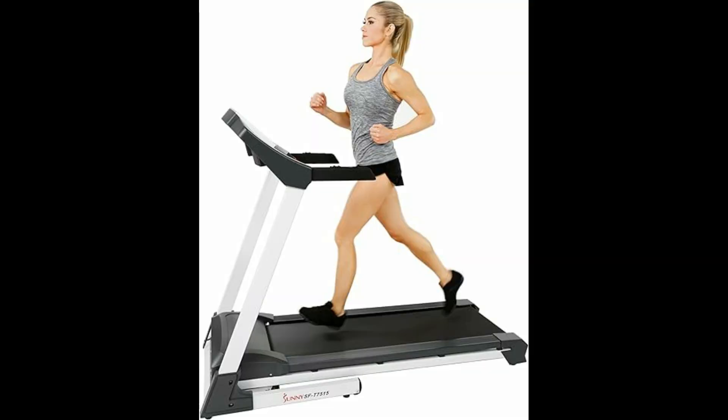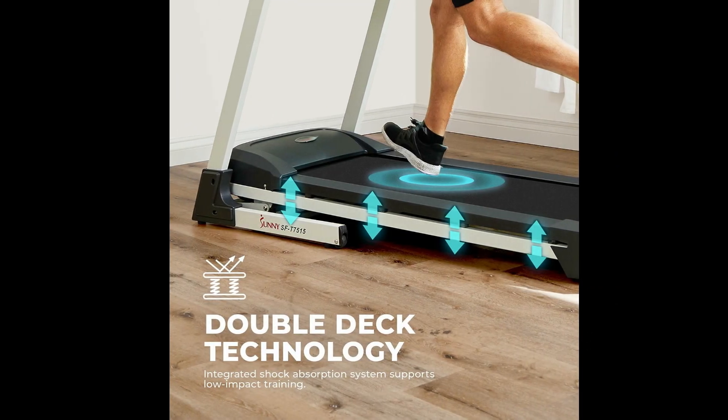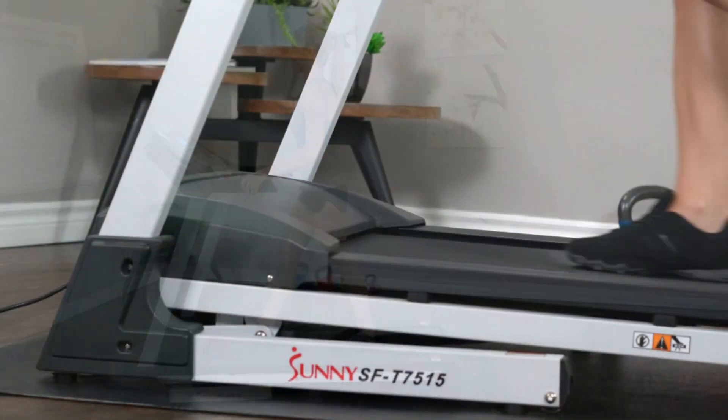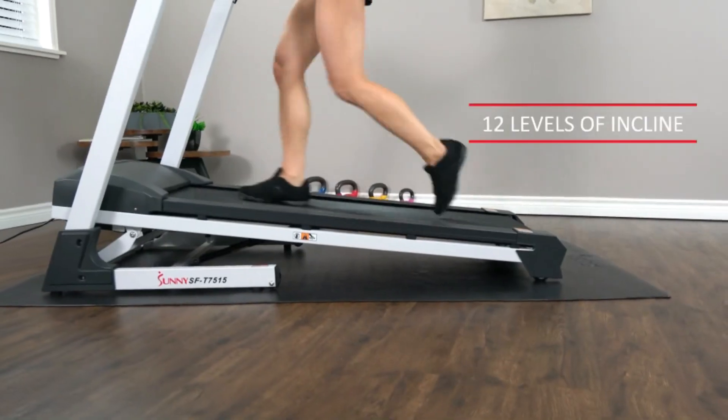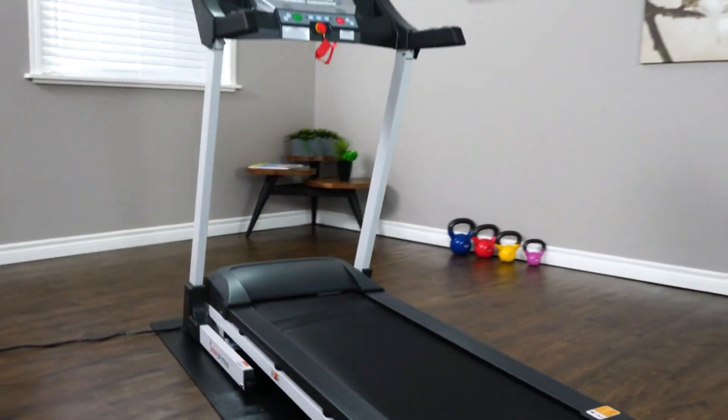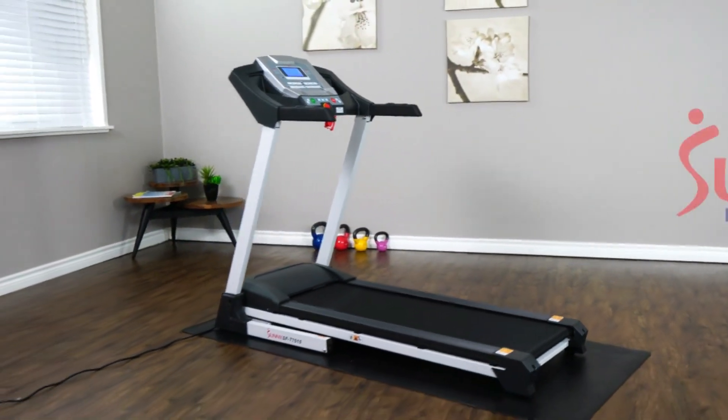The drawback of this treadmill is that the motor is less powerful and the speed range is lower, which isn't suitable for power jogging or running workouts. Overall, if you're primarily focused on walking workouts and need a quiet, affordable treadmill that's easy to store, the Sunny Health & Fitness T7515 is the best treadmill for under $500.